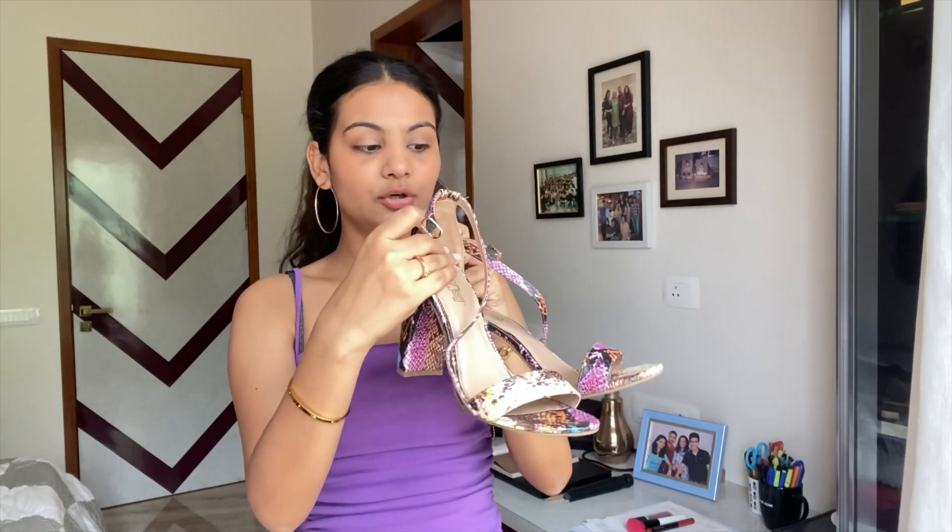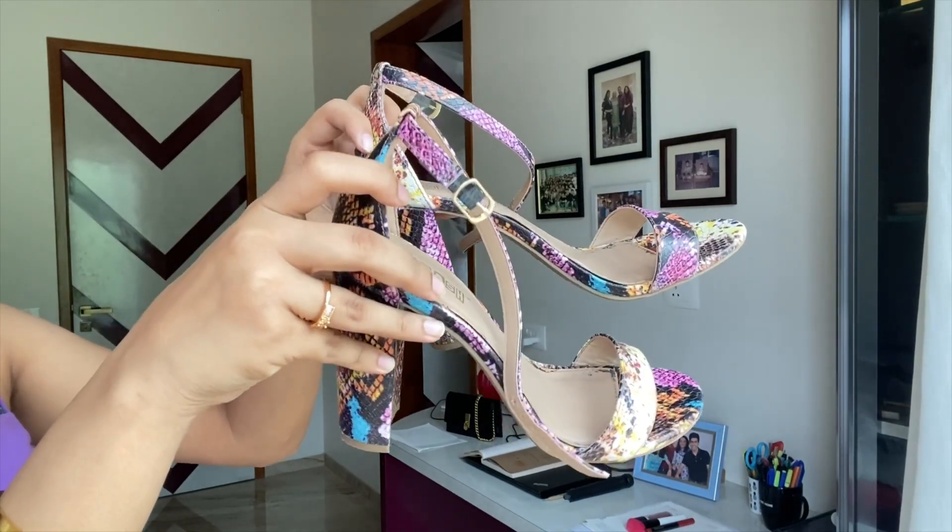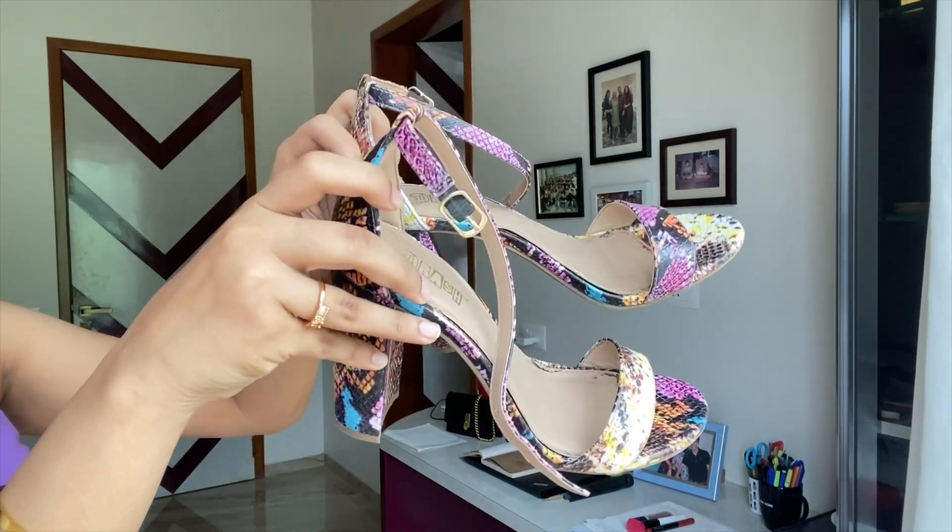Last but not least, I have one final pair to show you — a pair of heels, but more of the funky kind. Just like the Jordans were the funkier version of classic sneakers, this is the funkier version of heels. These are in cheetah print with a lot of color — purple, orange, blue, yellow, black, brown, white. If you're wearing something very simple and monotonous, adding a pair of cool-looking heels like this will definitely jazz up the outfit. I've gotten a lot of compliments on these whenever I've worn them out.